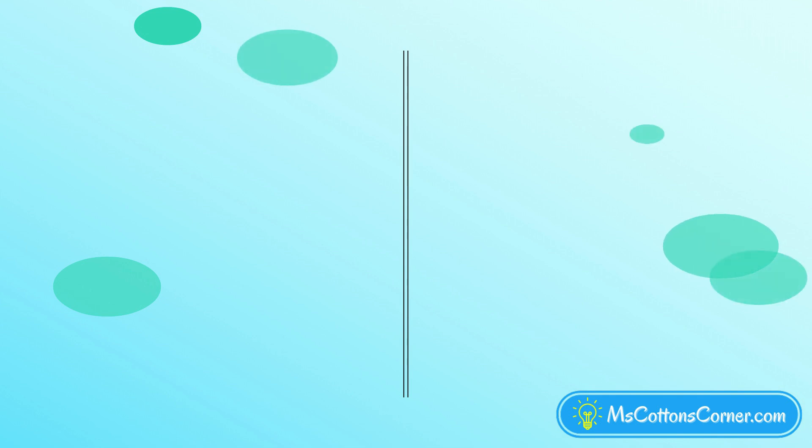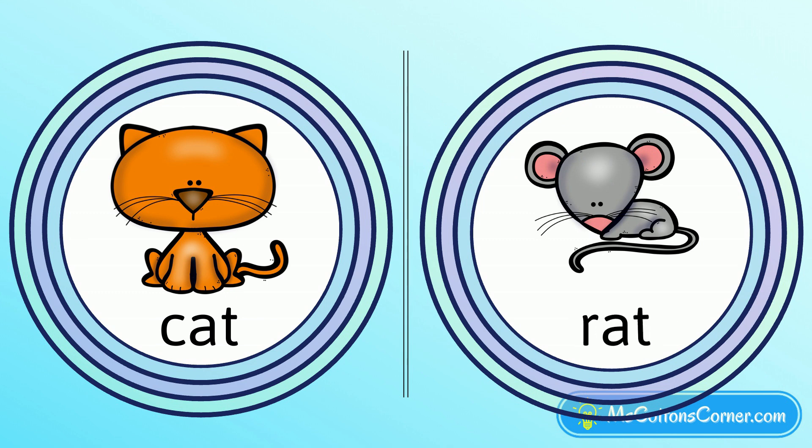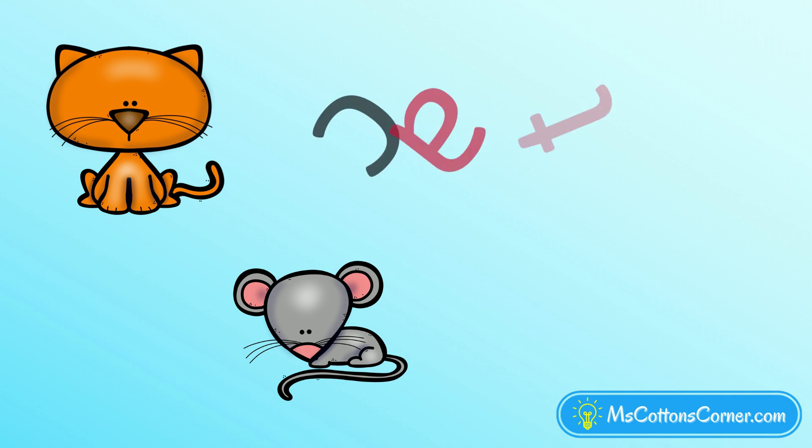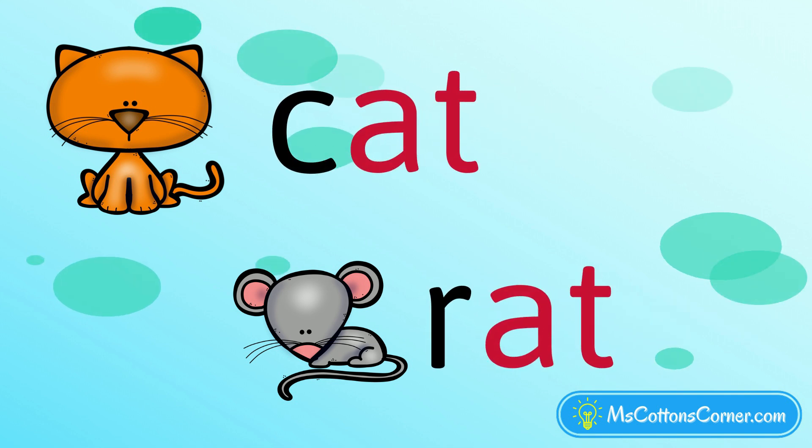Listen to these two words: cat, rat. These are rhyming words. Listen to me stretch these words out. C-at, r-at. They both end with 'at,' and that's why they're rhyming words.